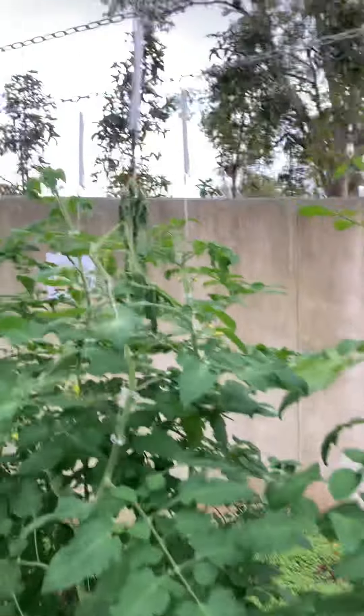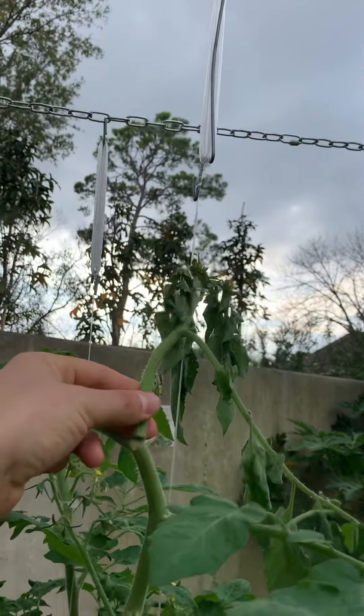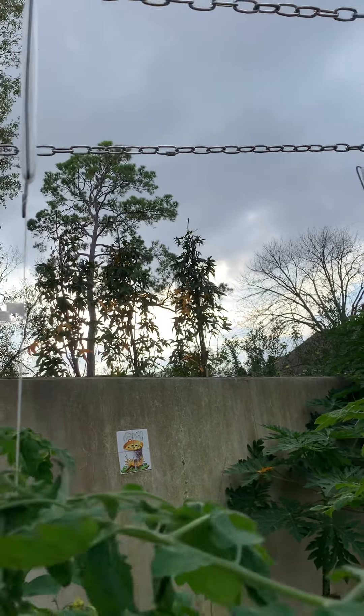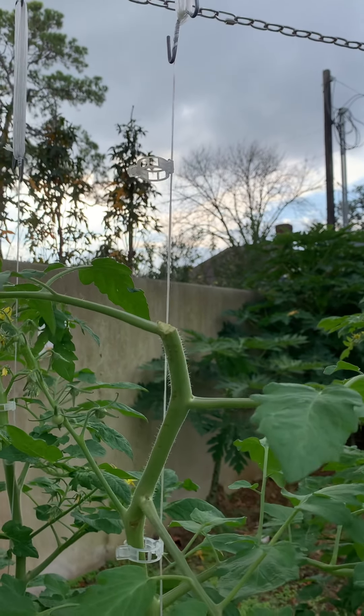What the heck happened here? Well, let's take care of that. It's alright — another sucker can shoot out here or here, and we can continue on with that.